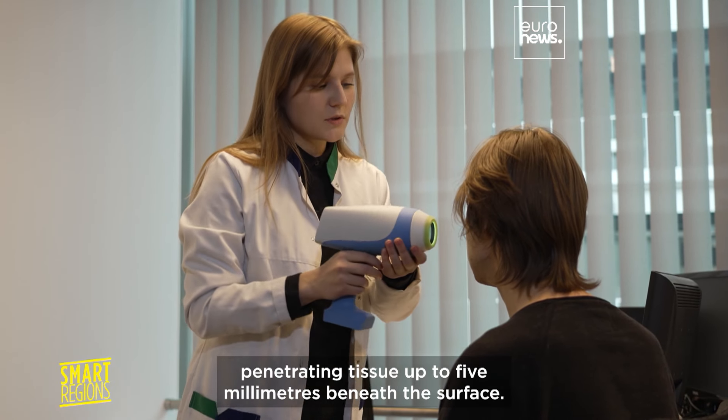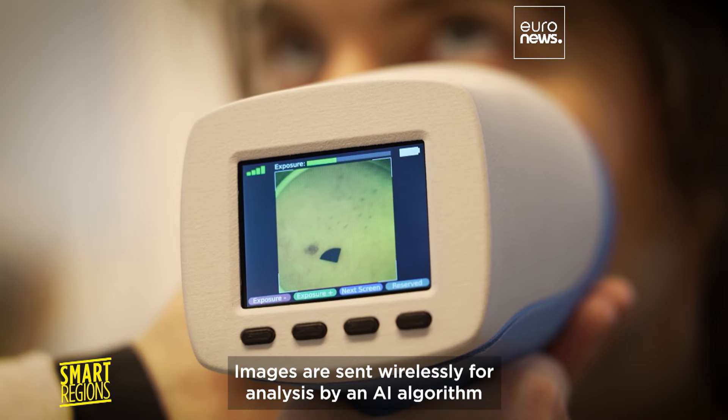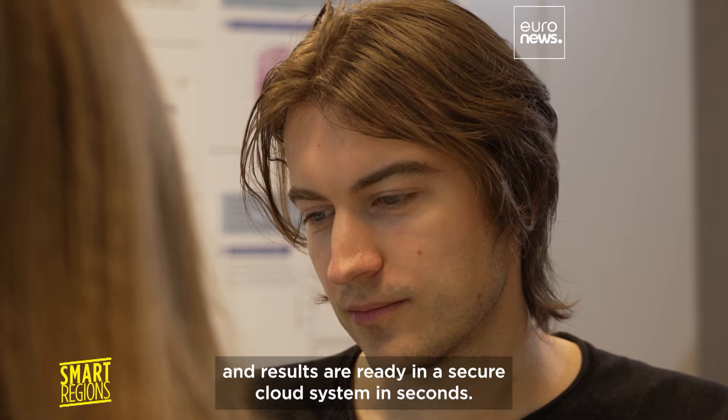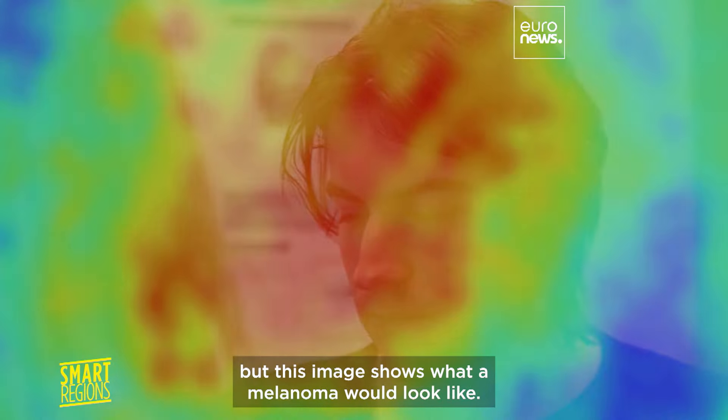Lesions like this mole are scanned with the lights harmlessly penetrating tissue up to five millimeters beneath the surface. Images are sent wirelessly for analysis by an AI algorithm.